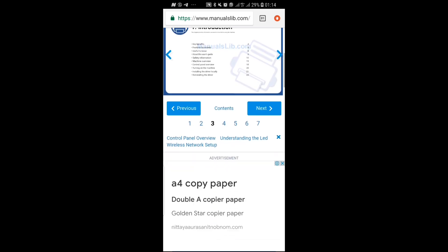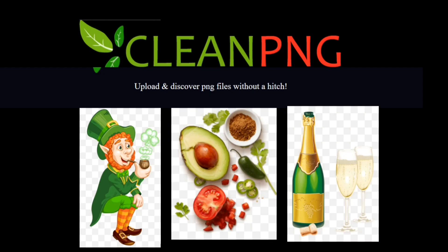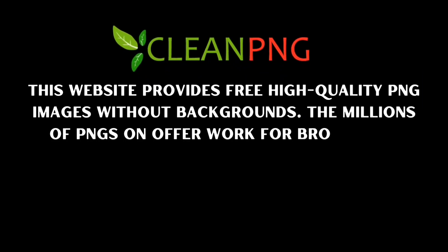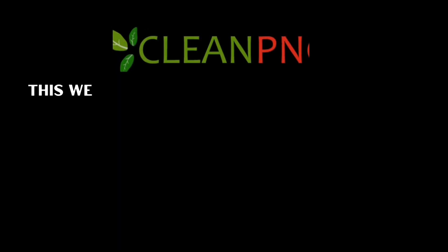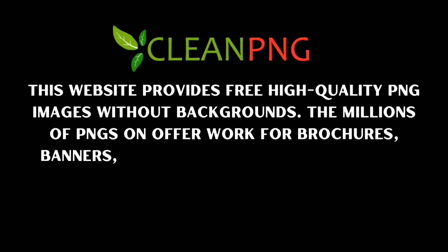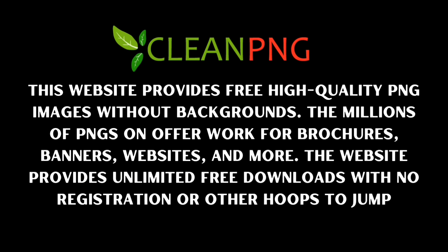Number two is CleanPNG. CleanPNG is a website where you get free high-quality PNG pictures that can be useful to promote your business, beautify your project, and give you beautiful designs for your brochures, banners, websites, and more. The website provides unlimited free downloads with no registration needed before you can download any of the PNG photos.